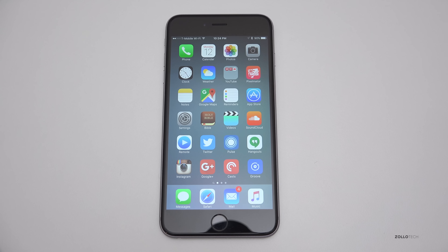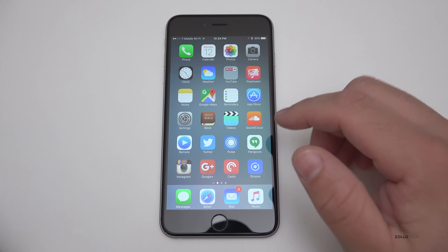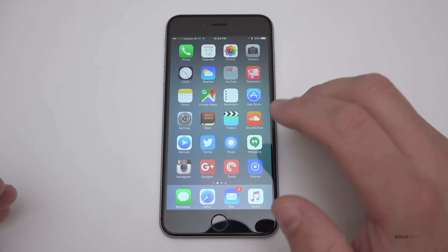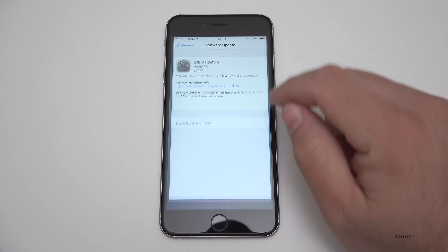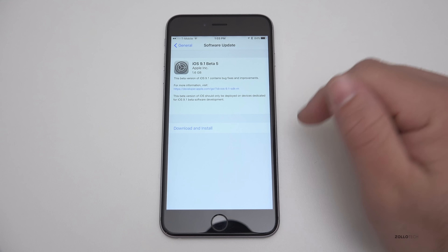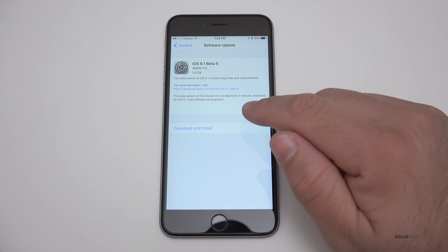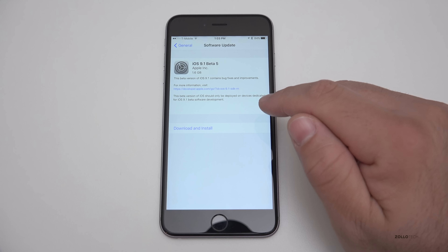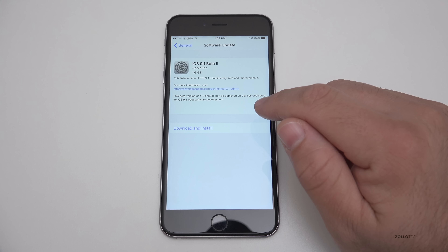Hi everyone, Aaron here for Zollotech. This is iOS 9.1 beta 5, which came out today and is another update to the betas available to developers. This particular beta came in at a large 1.6 gigabytes — I screen captured this earlier before I installed it — and last week's beta was about the same size depending on which device you had.